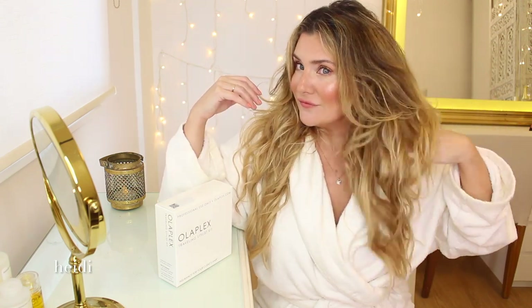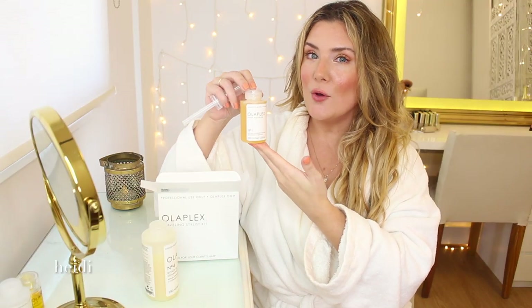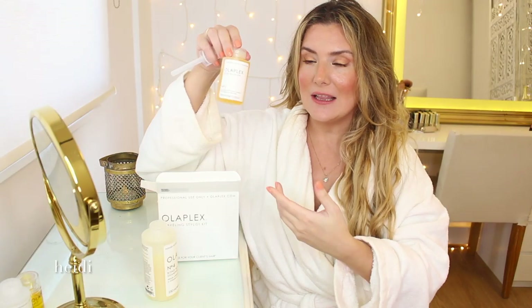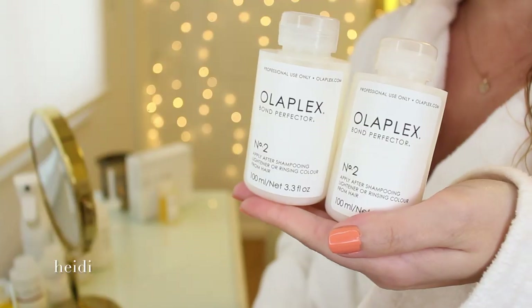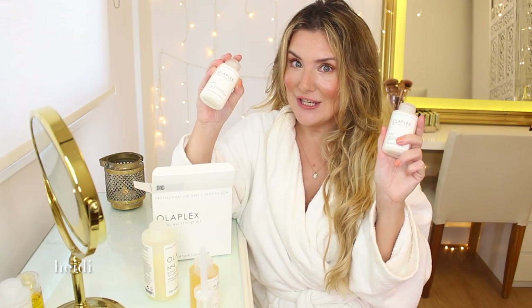Before we go straight into the application, let's take a look at the before, especially the top layer. When we open the kit, this tiny bottle of Olaplex No.1 is 100ml — 3.3 fluid ounces. It's a liquid formula and it comes with this kind of attachment. Then we have No.2 with the same amount of product, but in a creamy formulation. All right, let's move on to the application.